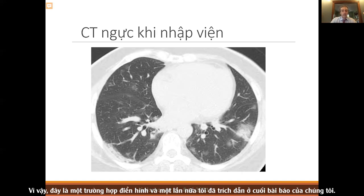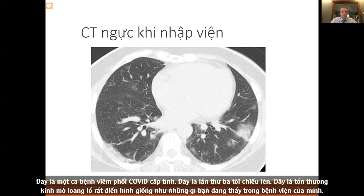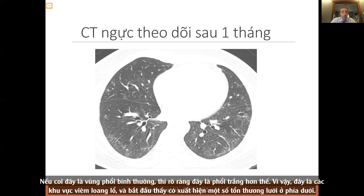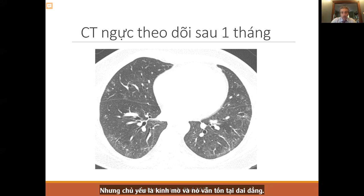This is a typical case — acute COVID pneumonia showing patchy ground glass. Over a month later, a lot of that ground glass has improved, but you still see patchy areas of ground glass and some potential reticulation starting to appear. Mostly it's ground glass, and it persists.